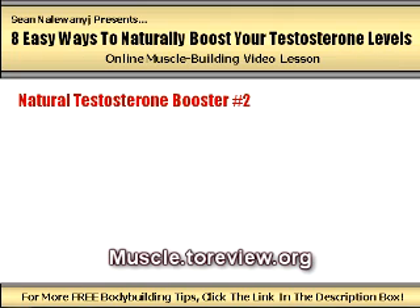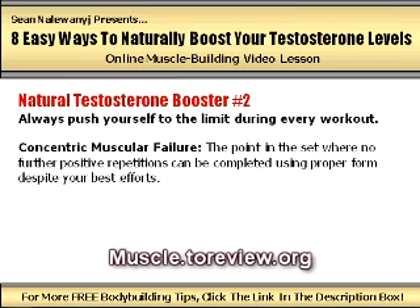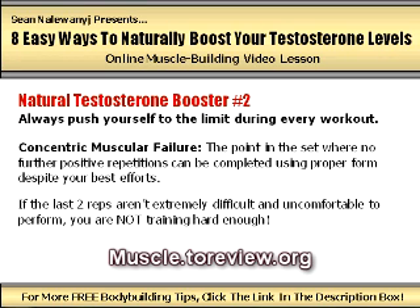Natural testosterone booster number two: always push yourself to the limit during every workout. If you want to see real muscle gains, you must be willing to train with real effort. I would recommend that every set you perform in the gym be taken either all the way to the point of concentric muscular failure — the point in the set where no further positive repetitions can be completed using proper form — or at least one to two reps short of concentric muscular failure. Low training intensity will result in a low testosterone production response, so start buckling down and getting serious if you really want to rev up your body's production of this important hormone.